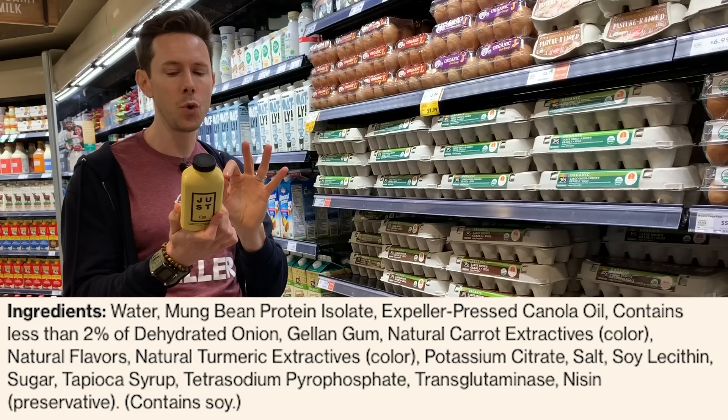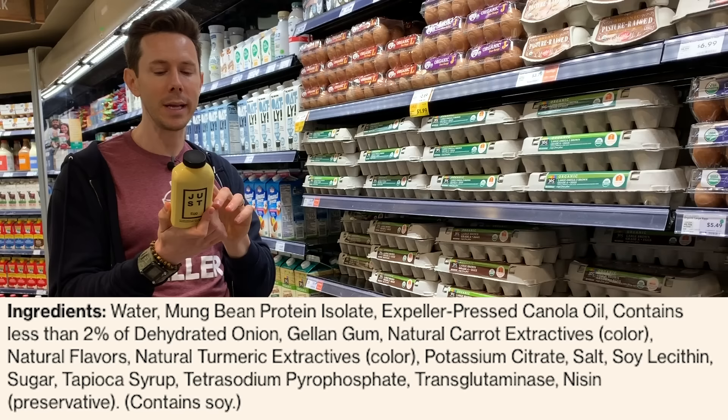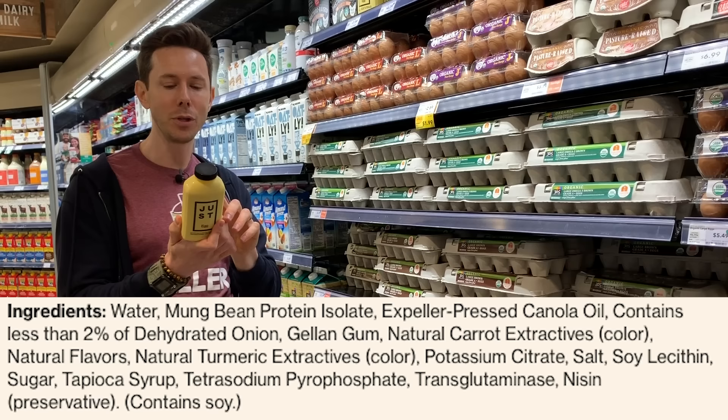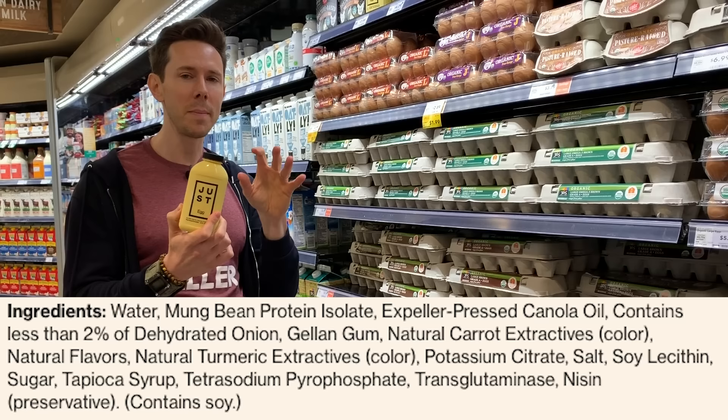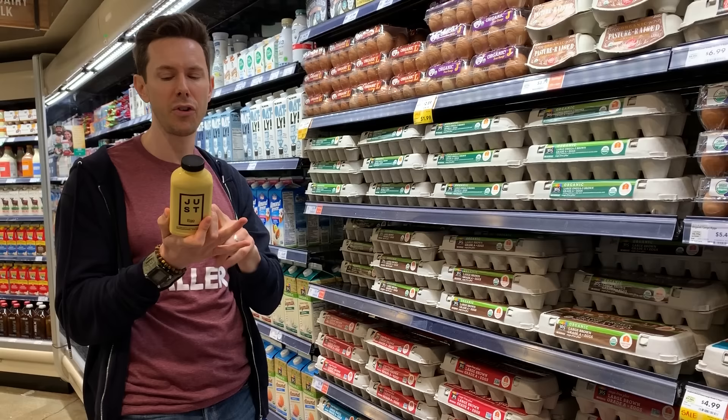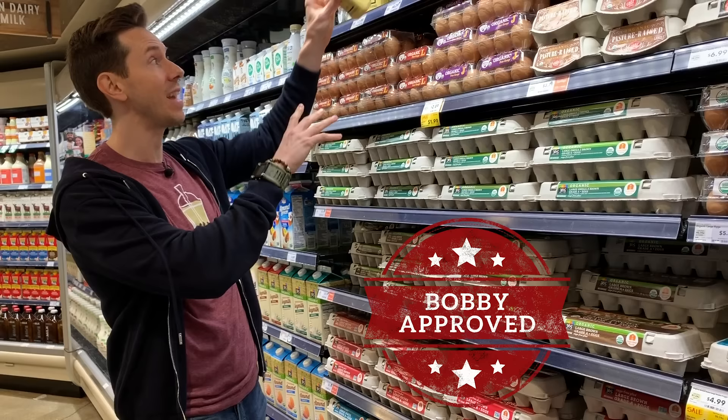It does have a few weird ingredients you might be freaked out about. Transglutaminase — that's actually glue, usually meat glue, but it can also come from plant form, so that's fine. And tetrasodium pyrophosphate is a preservative — you want to be careful not to get too many phosphates in your body because it could hurt you if you have colitis or kidney issues and can lead to heart disease. But this is Bobby-approved because it's so innovative and not nearly as loaded with bad ingredients as I thought.